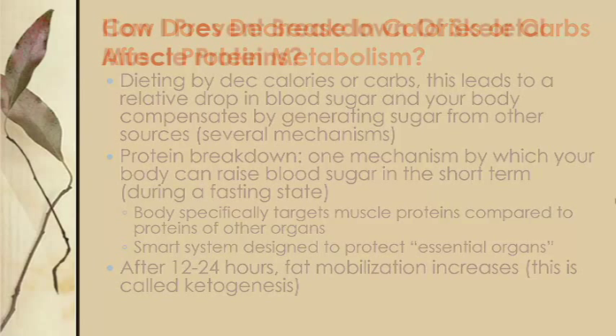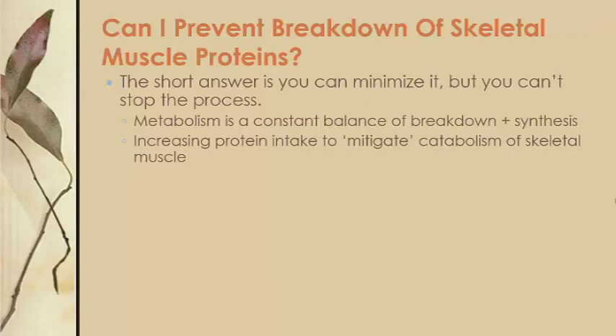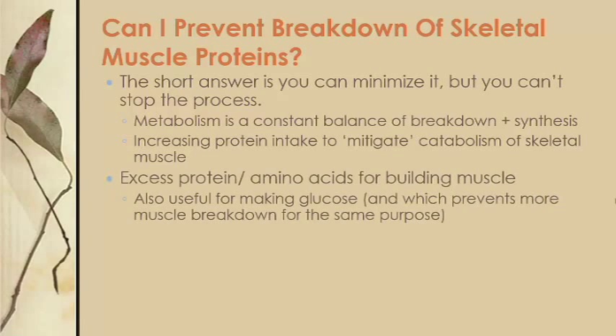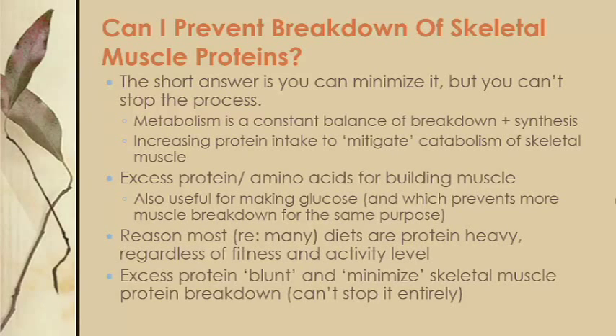So can you prevent your body from breaking down skeletal muscle protein? To prevent or at least minimize that, you basically have to increase your protein intake. This is important to mitigate damage to skeletal muscle — it provides your body excess amino acids to rebuild the muscle you've worked out, and it provides excess amino acids that can be turned into glucose to help prevent your body from targeting your skeletal muscle. That's why most diets include a lot of protein, even for people who aren't approaching it from a fitness perspective. This excess protein will blunt or minimize the effects of protein breakdown while you are dieting.